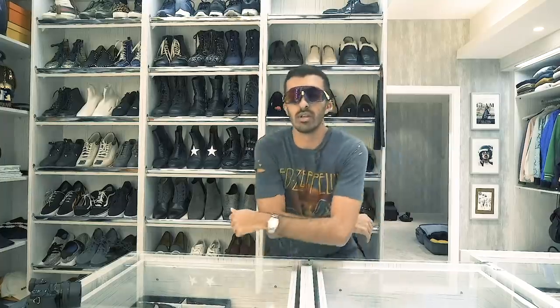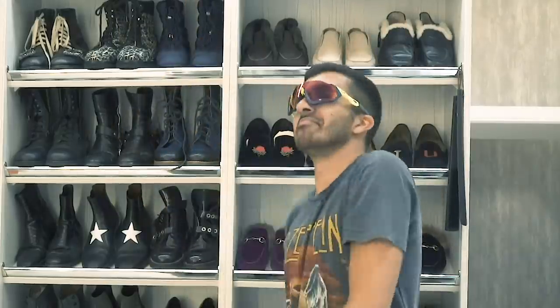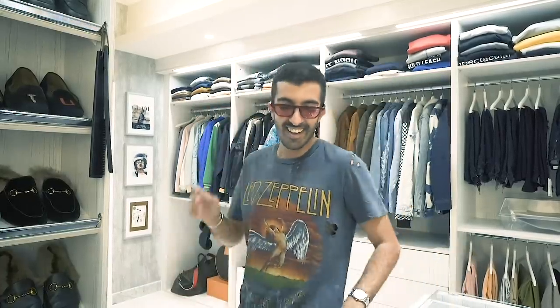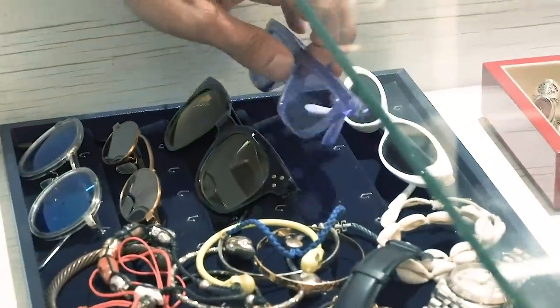These glasses — everybody says they're so ugly, but I think they're so dope. They're like a moment, you know? I have them in another color as well. They're by this Australian brand called Quay — Q-U-A-Y. I don't know how to pronounce it. They're cool.